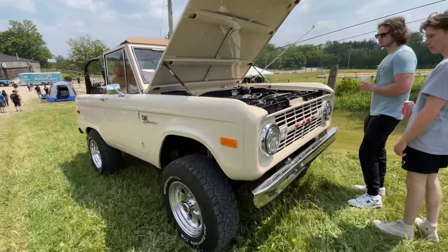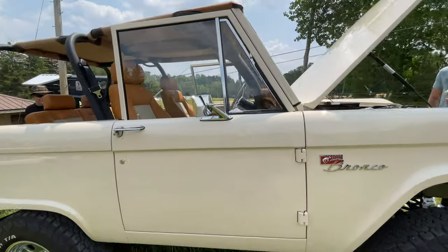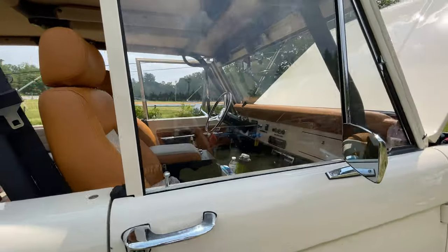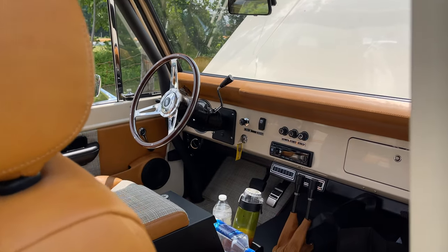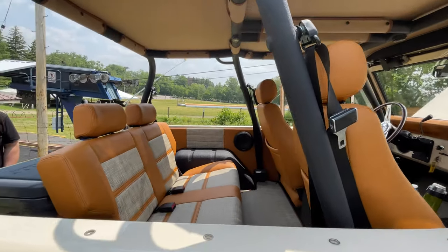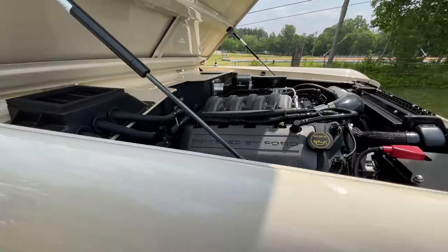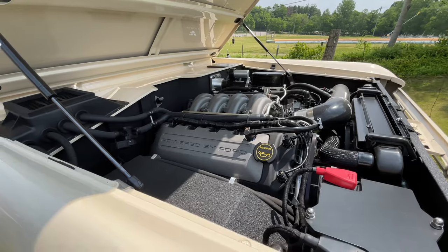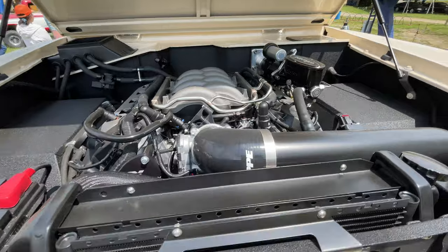The original Bronco — beautiful, fully restored, immaculate. Look at that interior. Oh, that's gorgeous. Nice color on the seats and the seat inserts. Looks like it has a V8 — I wonder if this is a Coyote swap. If you know, leave a comment below. I'm curious.